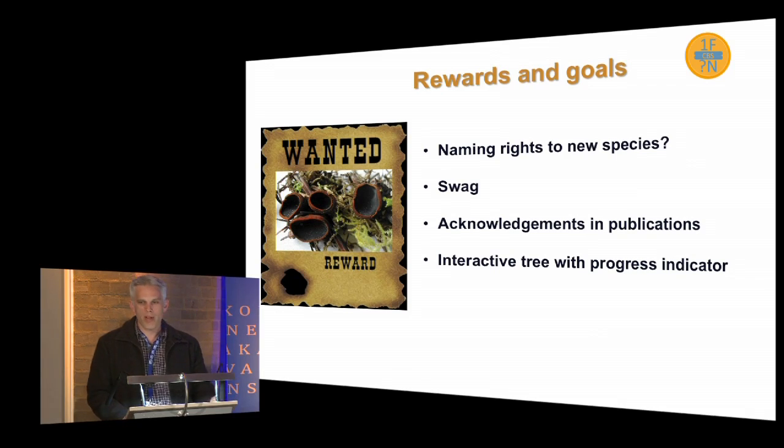We can also work with amateurs. There are already people doing excellent work — Tom Bruns, for example, worked with people from Mushroom Observer to collect mushroom specimens. So we want to motivate people. Could we give amateurs the chance to name a species in some cases? Could we have acknowledgments in publications, either as authors or in an acknowledgments section? We know that's a good way to do it. We should also have a way to represent progress — maybe an interactive tree where we indicate what's been collected and how far we are from our goal.